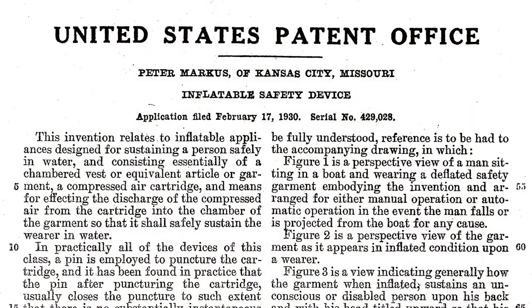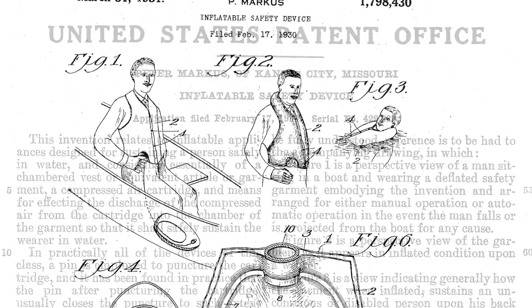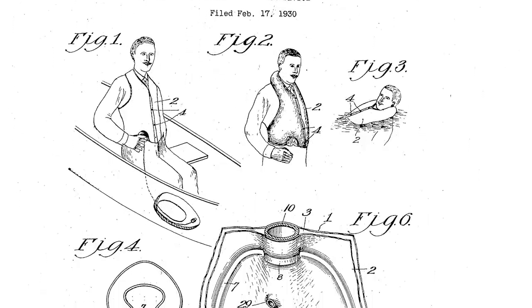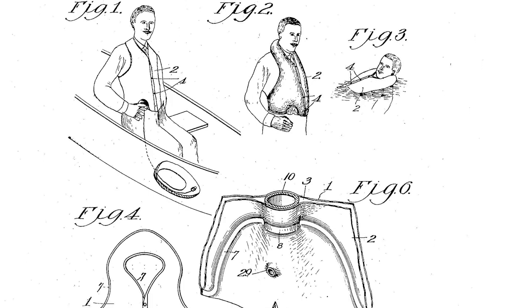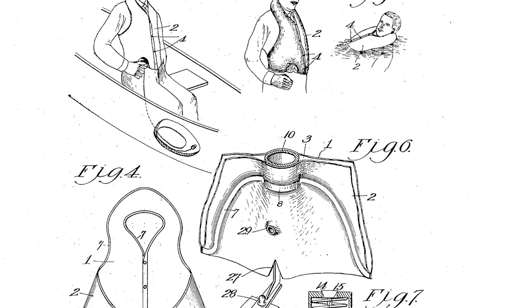Peter Marcus received a patent in 1928. Then he contacted a manufacturing company with which he did business. If they would make the vests, he would promote and sell the product. Everyone liked the deal, and Marcus received royalty payments on all vests sold.